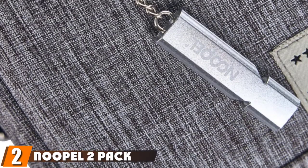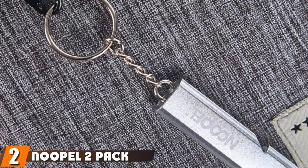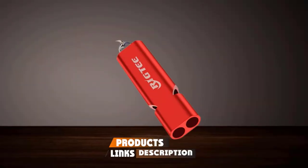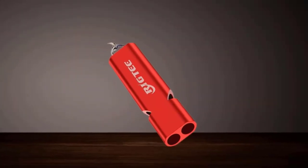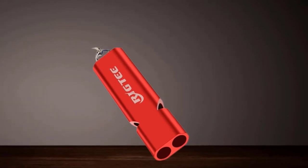Moving on to number 2, we have the Nupal 2-Pack Emergency Whistles. Coming as a 2-pack, these emergency whistles from Nupal emit potentially life-saving noise levels, reaching 120 decibels. This means you can be heard from far distances, which is ideal when an emergency strikes in the outdoors.